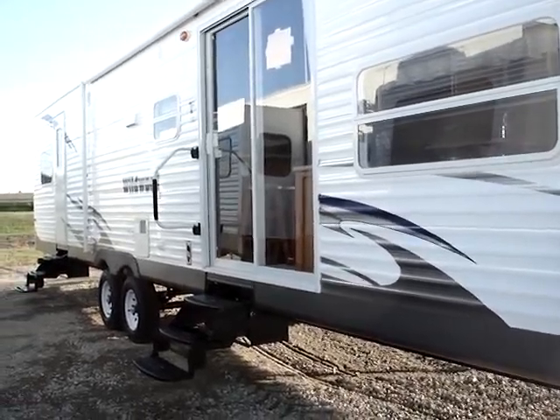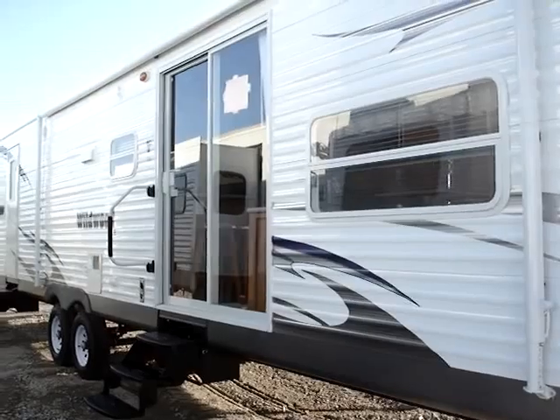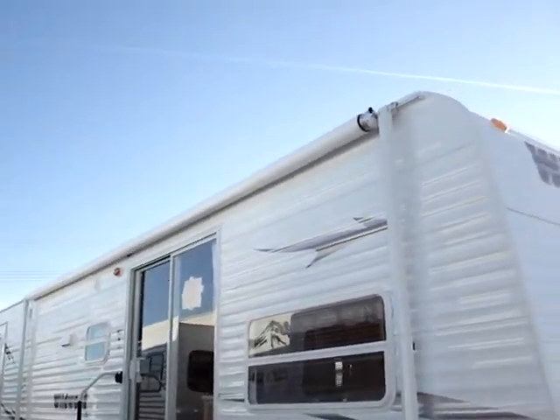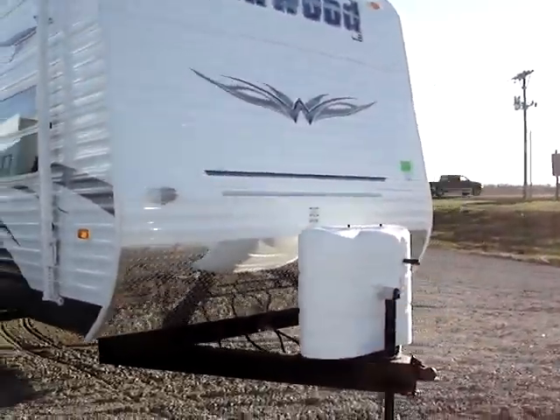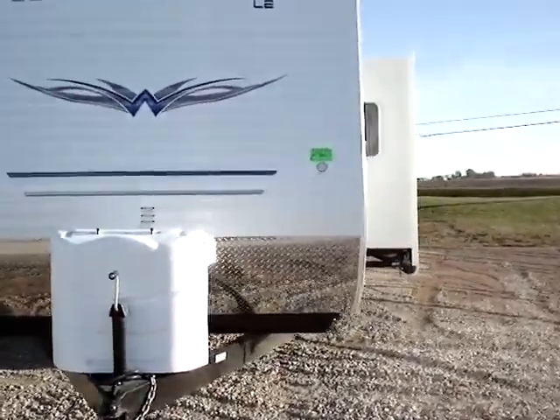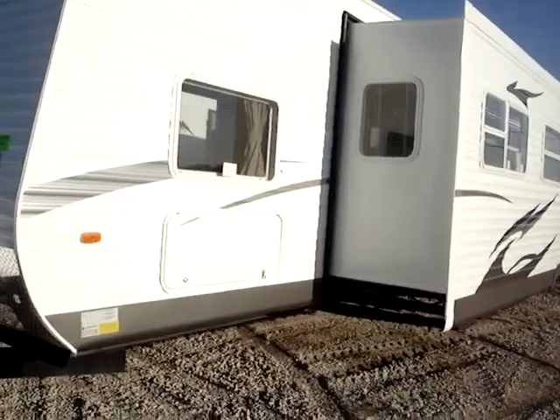You have dual entry and exit ways here, including the sliding glass door, triple entry stairs with the D-assist handle, large A&E rollout awning, and the upgraded twin 30-pound LP tanks with the cover included.